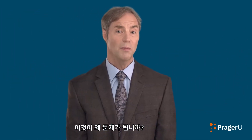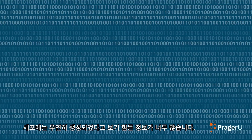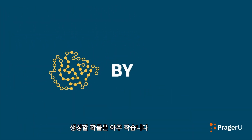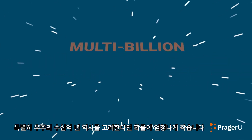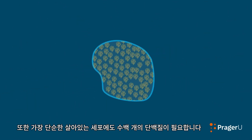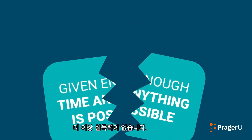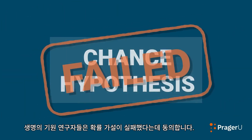Why is this a problem? There is simply too much information in the cell to be explained by chance alone. The probability of generating a section of DNA code capable of building just one functional protein by chance is vanishingly small, even taking into account the multibillion-year history of the universe. And even the simplest living cells require hundreds of proteins. Thus, the given-enough-time-anything-is-possible argument no longer works. Origin-of-life researchers agree: the chance hypothesis has failed.